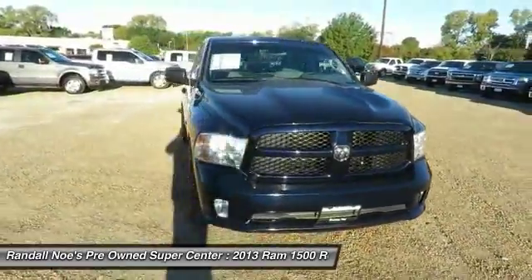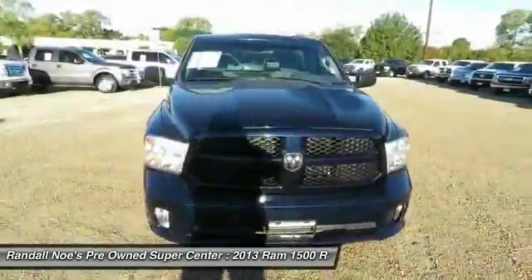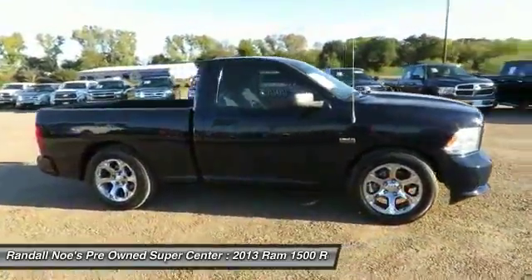The 2013 1500. When the Dodge Ram 1500 went against the Chevrolet Silverado, Ford F-150, and Toyota Tundra, which are all excellent trucks in their own right, the Ram took home the prize for its well-rounded strengths.